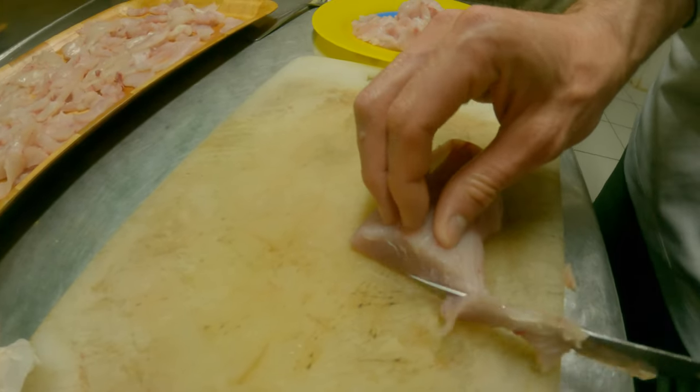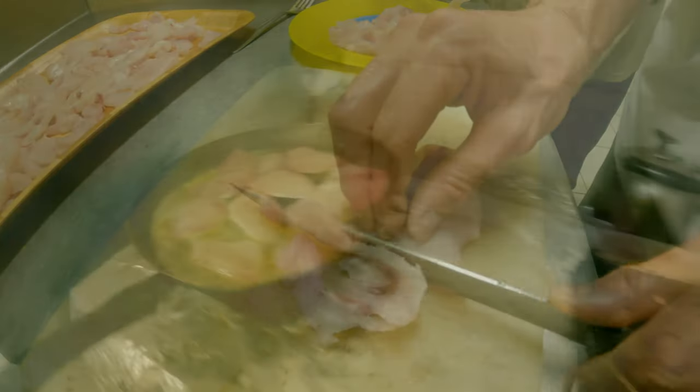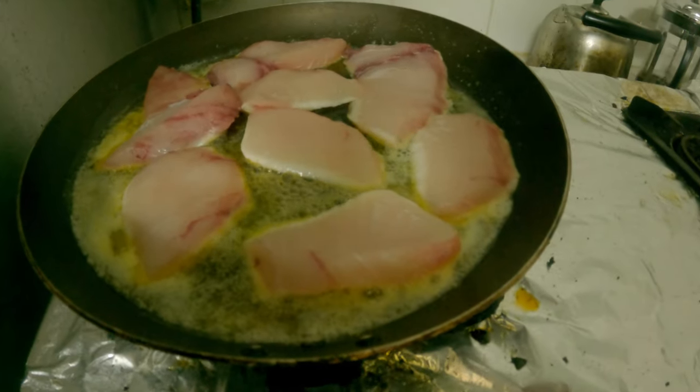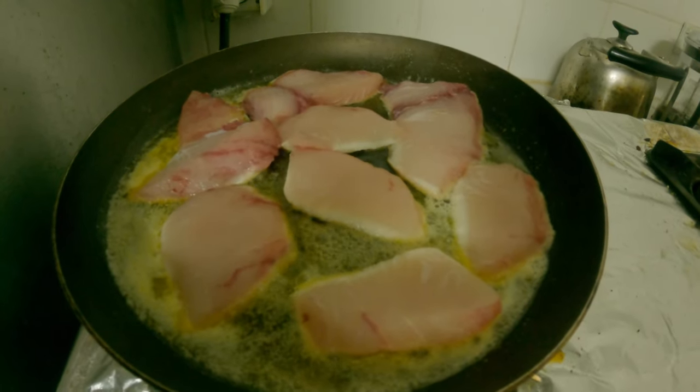If you're ever lucky enough to be up in the Marquesan islands, Hiva Oa is certainly worth a look if you're really interested in your underwater scenery. Incredible numbers of fish, great diving, and really unique compared to a lot of other places we go to.